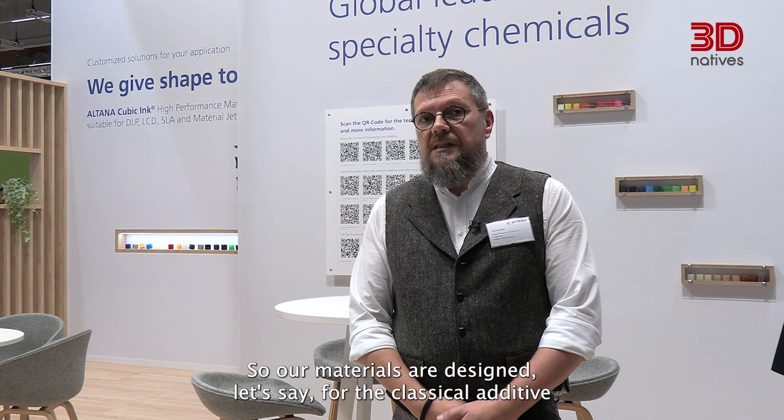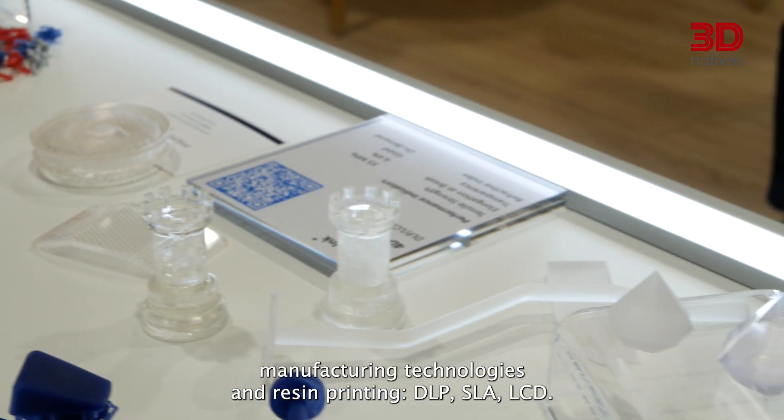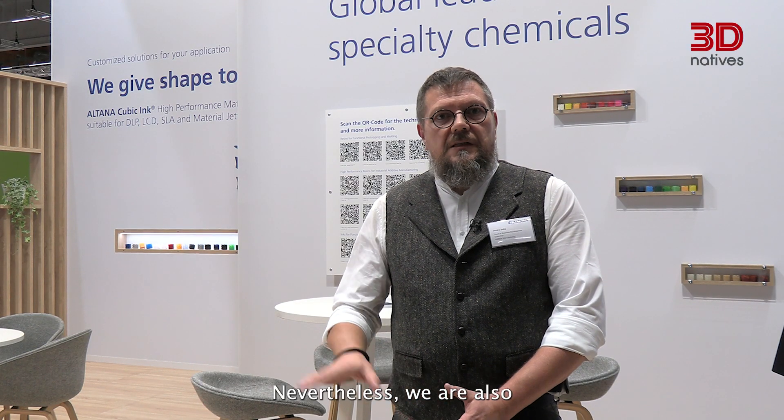Our materials are designed for the classical additive manufacturing technologies and resin printing: DLP, SLA, LCD. Nevertheless, we are also producing materials for material jetting.